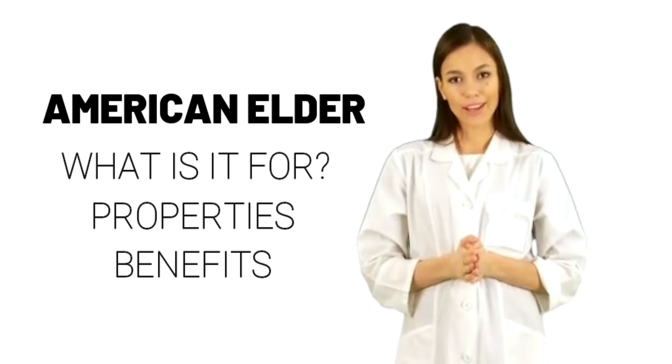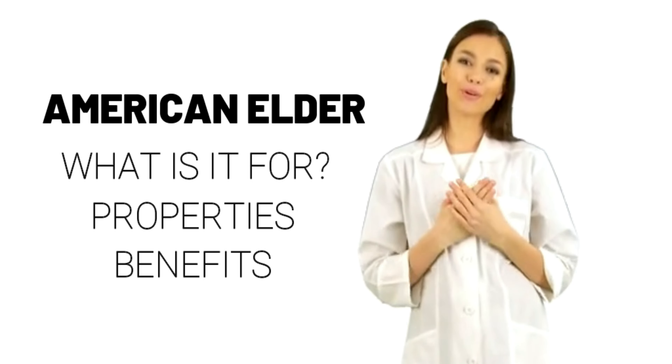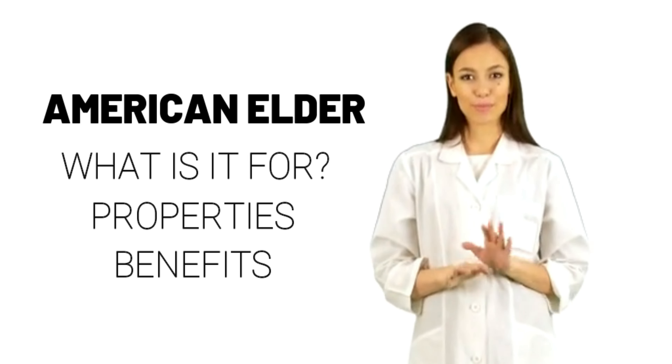What is American Elder? American Elder is a plant. The flower and ripe fruit are used to make medicine.